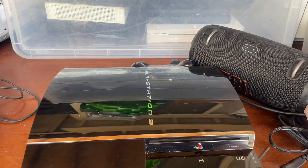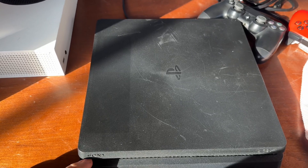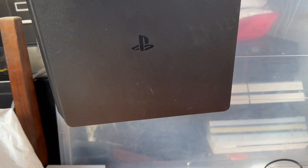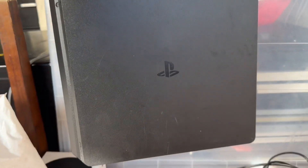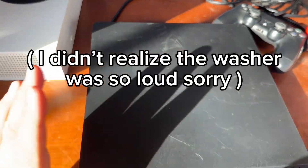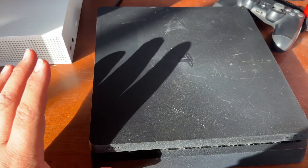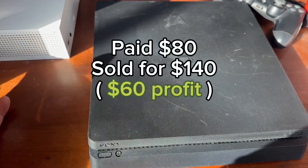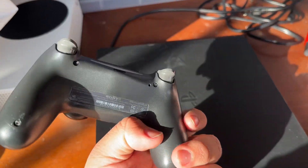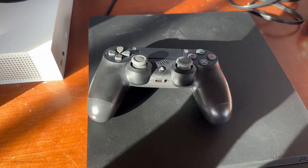Every reseller gets messy when they start packing orders because they're in a rush. The sun is directly hitting the console so you can see all the scratches, but when it's in the shadow or inside a house it doesn't show that much. Regardless, I paid $80 for this — it's a one terabyte and it comes with an authentic Sony controller — so I think that was a pretty good deal. I could sell this for around $130 to $140, so around a $40 to $50 profit.